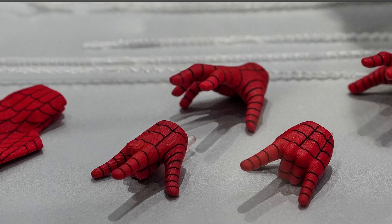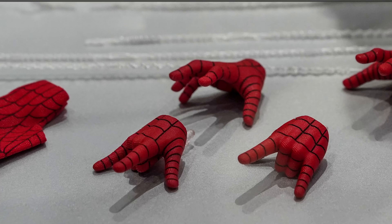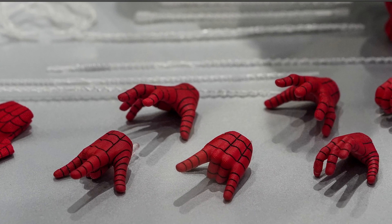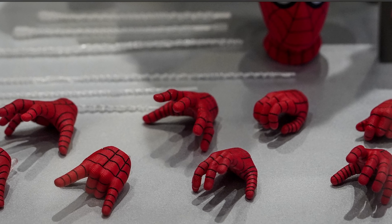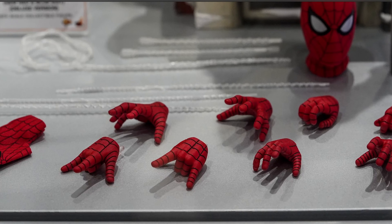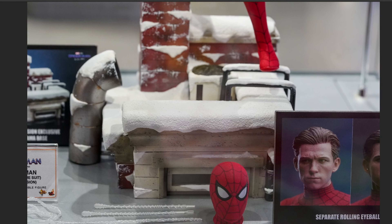We've got all the normal hands — thwipping hands on the front with what looks like a web shooter attachment on the back, probably the switch-out plates we've seen many times. We've got wall-crawling hands, relaxed hands or cell-phone-holding hands, web-holding hands, and there are fists also on the figure.